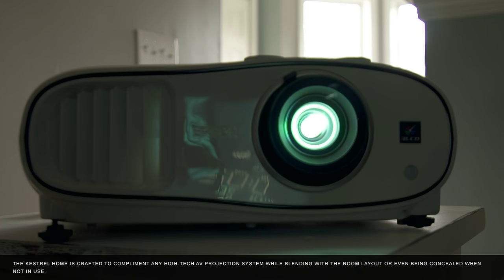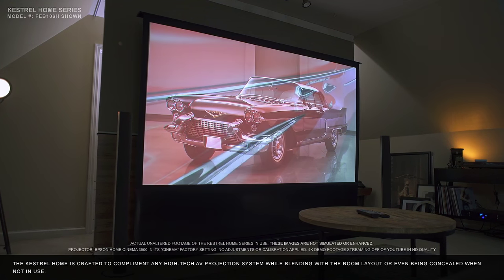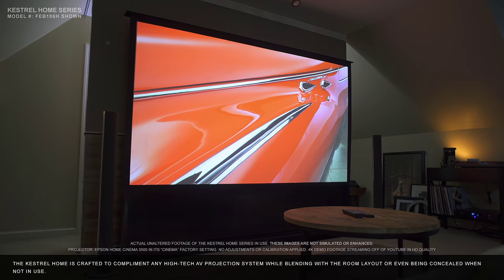The Kestrel Home is crafted to complement any high-tech AV projection system while blending with the room layout, or even being concealed when not in use.